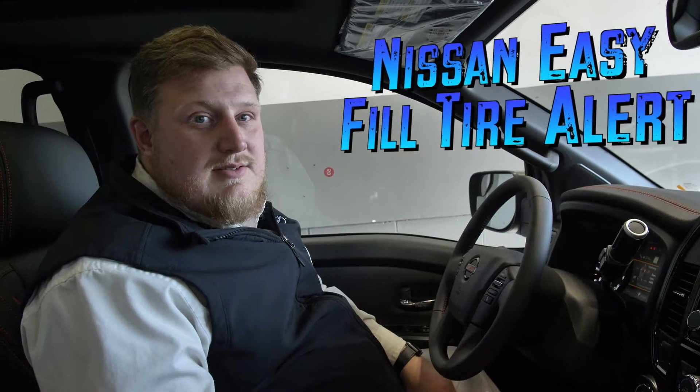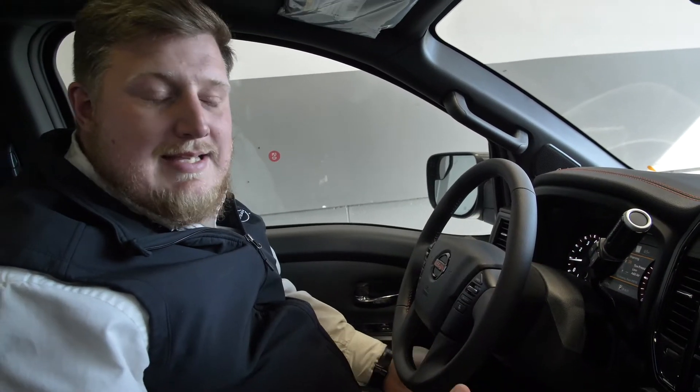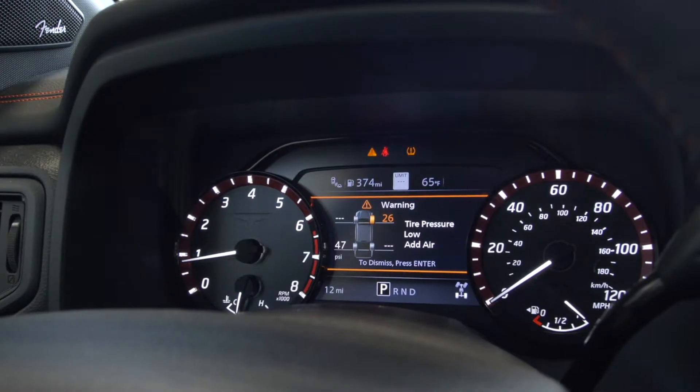Hey guys, it's Lance with Nissan of Cookeville, and today I'm going to talk to you about a cool feature — the TPMS sensor with the built-in easy tire filler alert. If you look over here, we have a low pressure tire, and as you know, the colder it gets outside the more likely you are to go out and start your vehicle in the morning and have that low pressure tire alert come on.